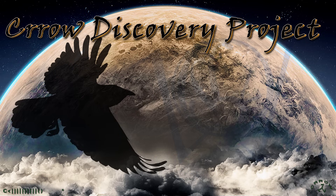Welcome to the Crow Discovery Project. This clip is a big deal — it contains the most important footage I've ever shot, and it ends an era of argument about whether the lunar wave is real.